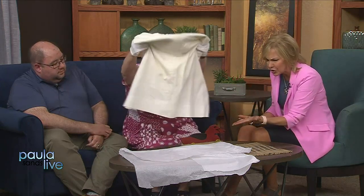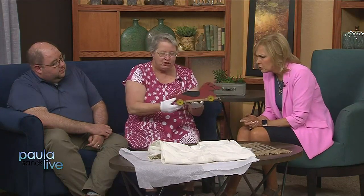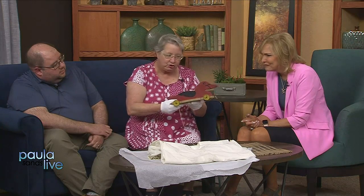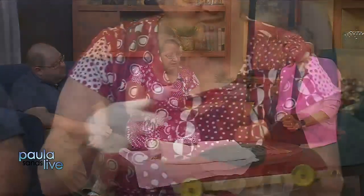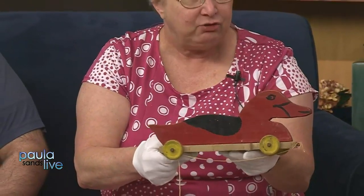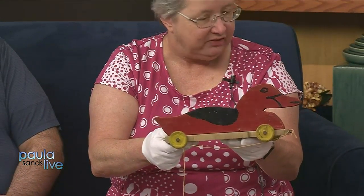And then this — is this a toy, Christine? It's a toy, and it was made in Rock Island shop class. One of the things that the boys would take. Back then, girls never took shop. But the art classes did the painting, and this was for the Red Cross. That's painted? It is, yes.